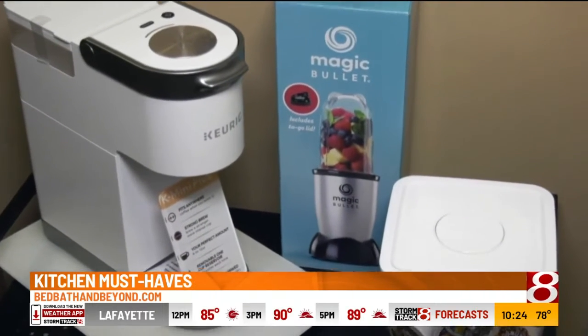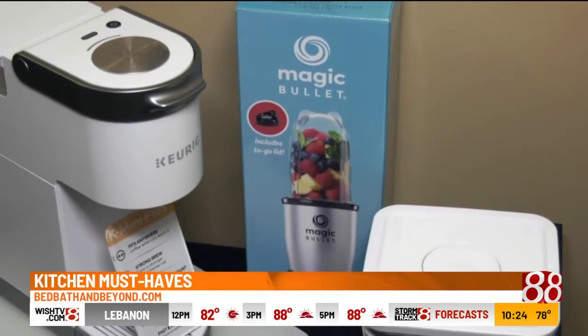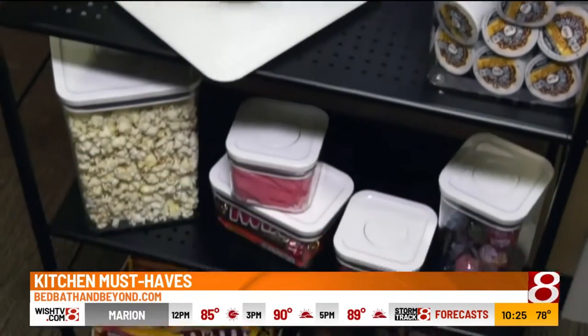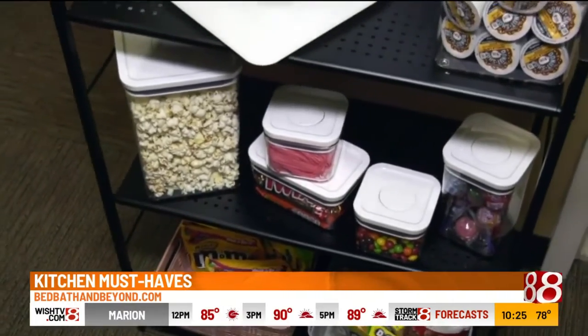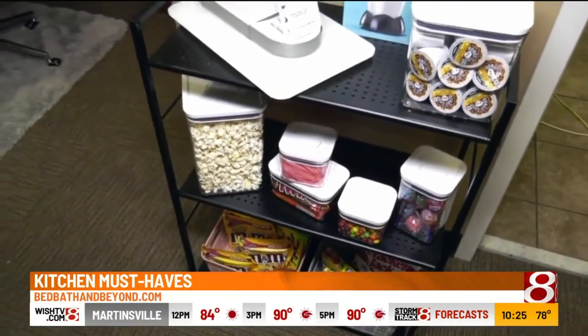If you'd like to whip up some coffee drinks, maybe some smoothies to take to class with you, a small blender like this Magic Bullet is handy. And if you like to keep a lot of snacks on hand, which most college students do, having some stacking organizers like this really helps keep everything in its place.